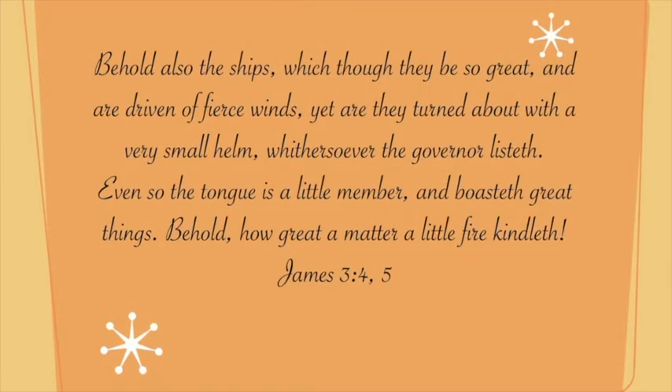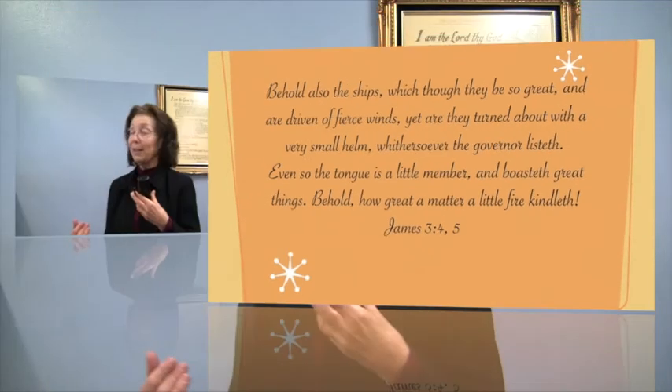"Behold also the ships, which though they be so great and are driven of fierce winds, yet they are turned about with a very small helm, whithersoever the governor listeth. Even so the tongue is a little member and boasteth great things. Behold how great a matter a little fire kindleth." We used this text for a science demonstration a few months back.